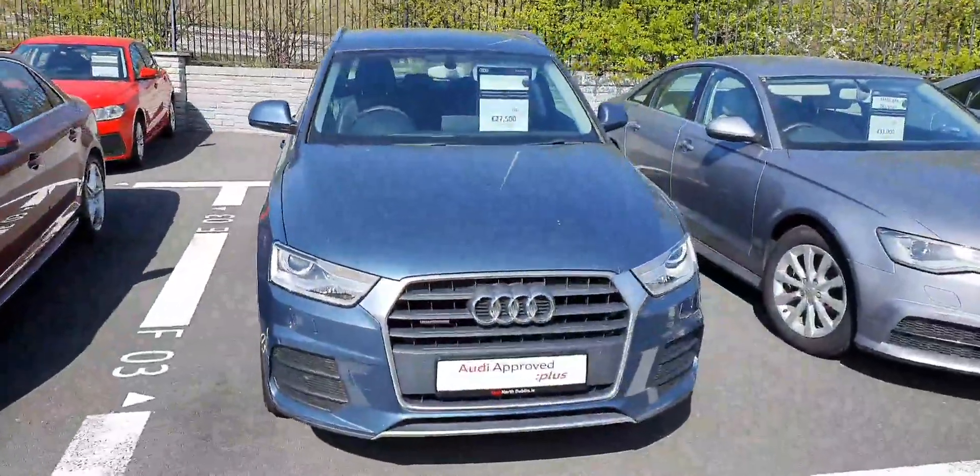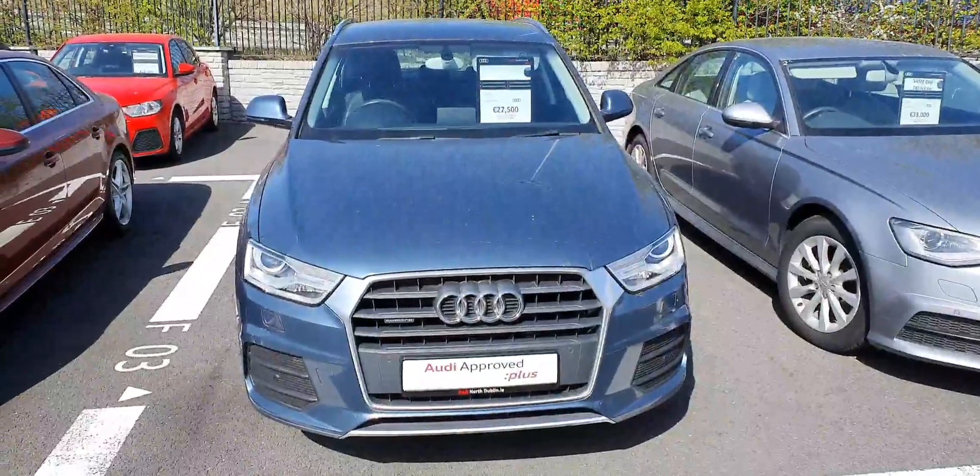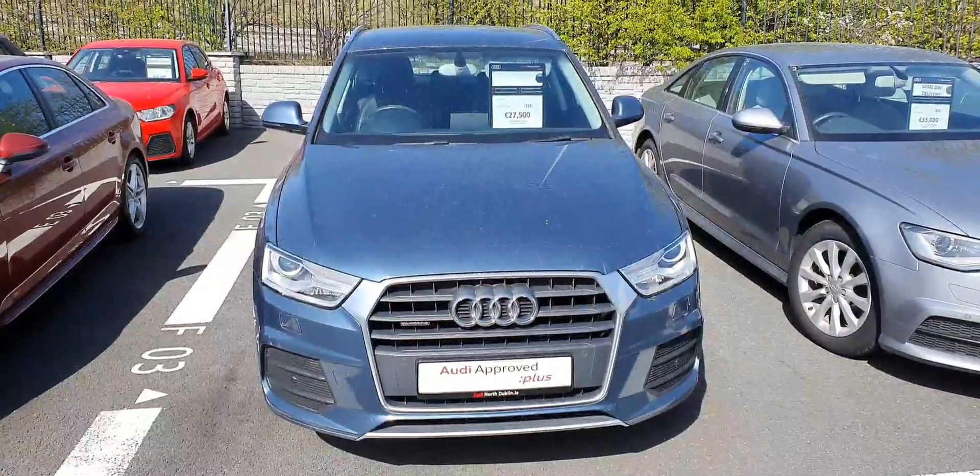If you'd like to organize a test drive with this Audi Q3, please give us a call on 01850 2100. Thank you for watching.